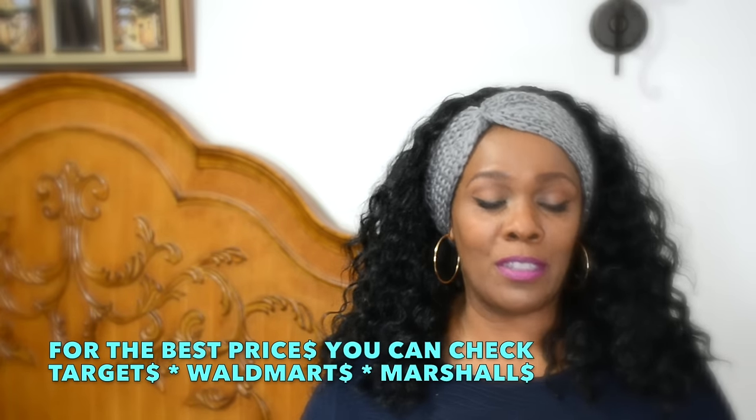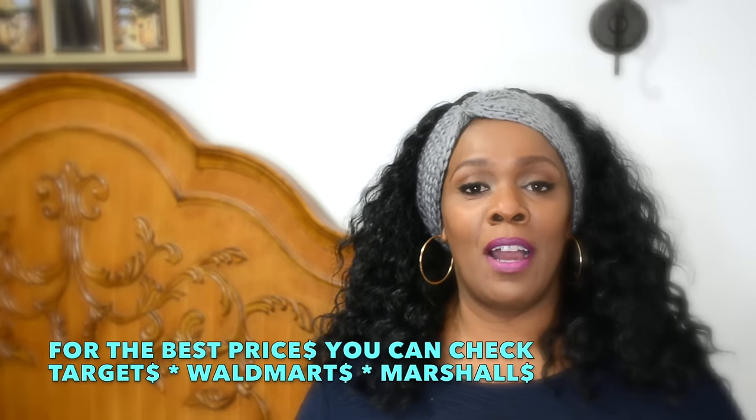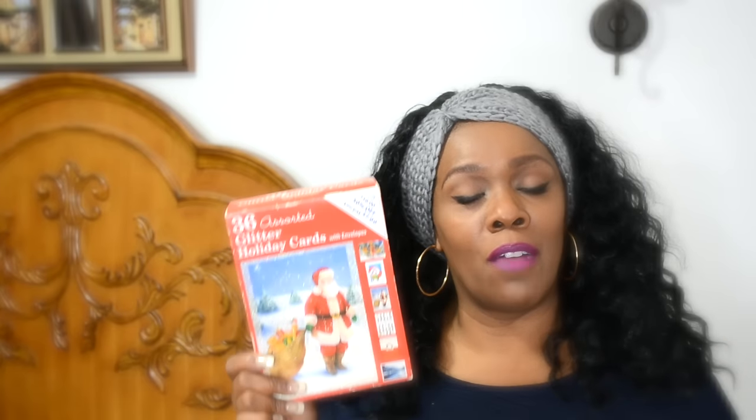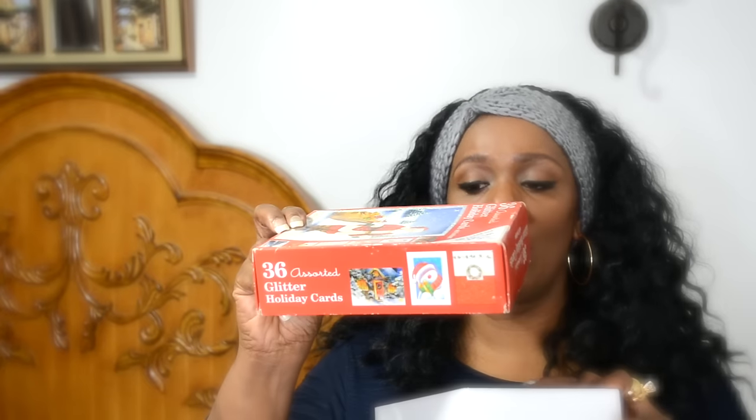The first thing I want to share with you is cards. What I like to do every holiday season or every other holiday season is to buy a new fresh box of assorted cards. This box came with 36 assorted glitter holiday cards with envelopes — the envelopes are red, white, and some were green. The cards come in an assortment, and this is really nice. I've had this box for a couple of years — this is my third year using it and there's still plenty of cards in here.